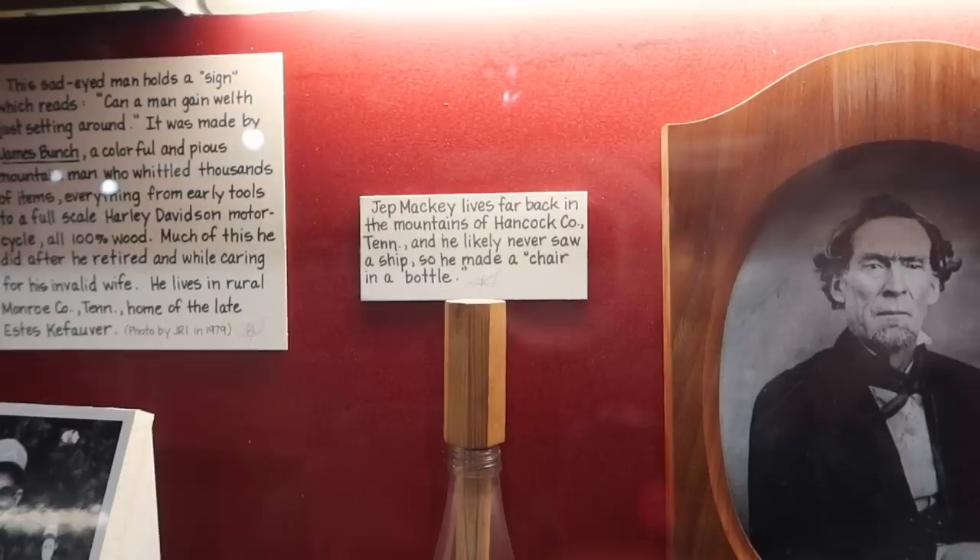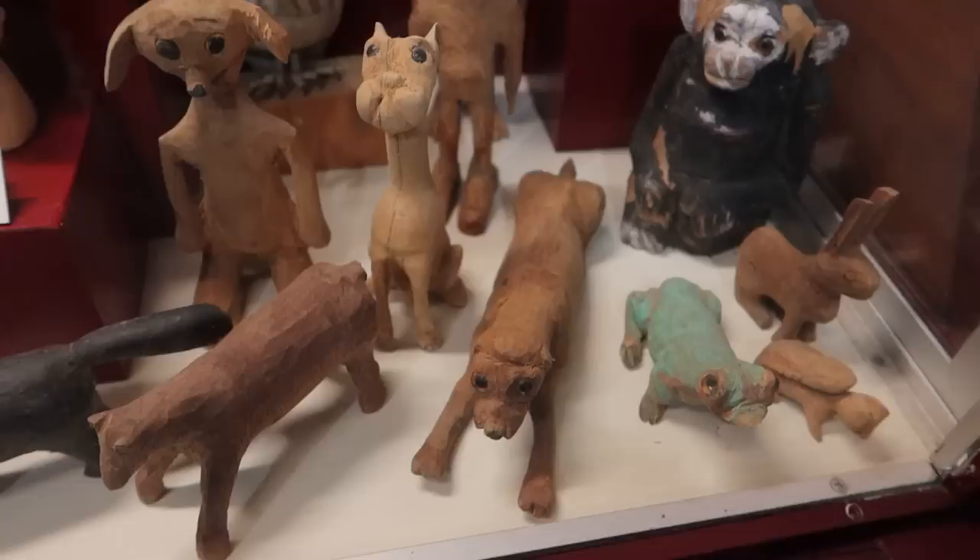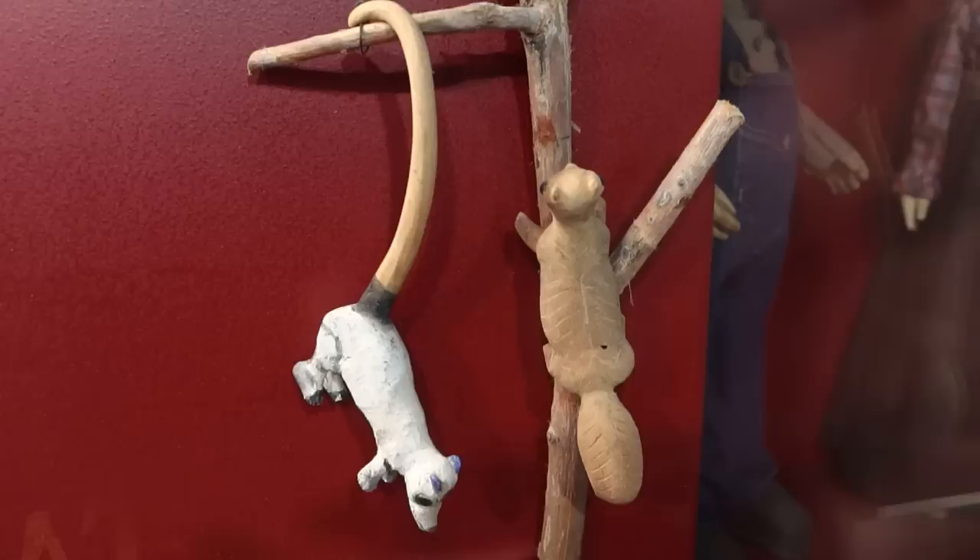It says Jet Mackie lives so far back in the mountains that he likely never saw a ship, so he made a chair in a bottle. Usually people construct a ship in a bottle — old Jet Mackie just made a chair. There are some little wood-carved animals and creatures, including a wood-carved possum right there.